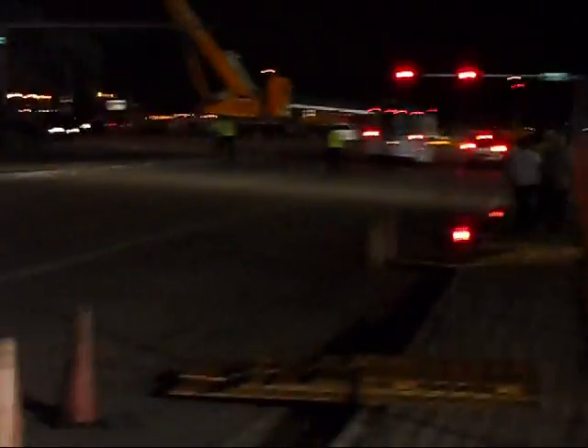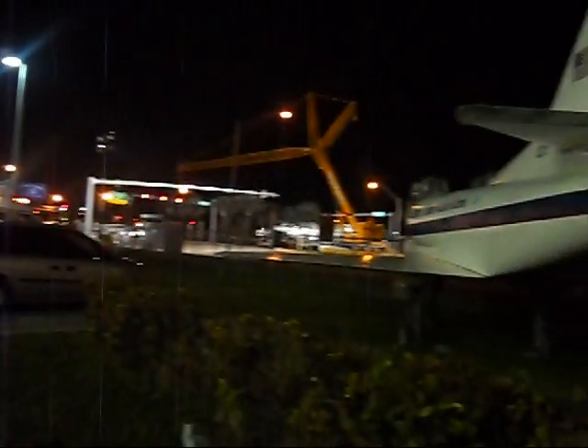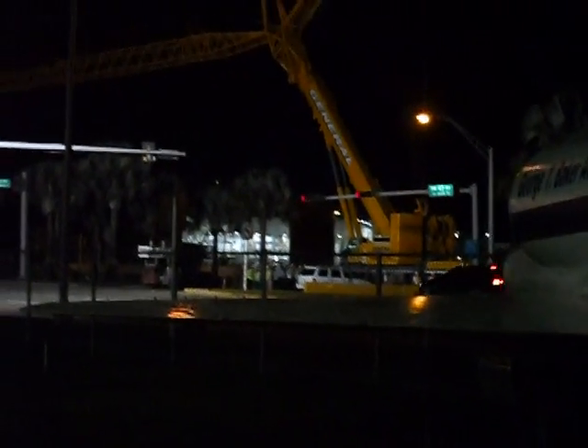American 1435, runway 27 left, position and hold. 27 left, position and hold, American 1435. American 1435, position and hold. American 1435, 27 left, position and hold. American 1435, we're going to stop on the runway — won't make it clear.